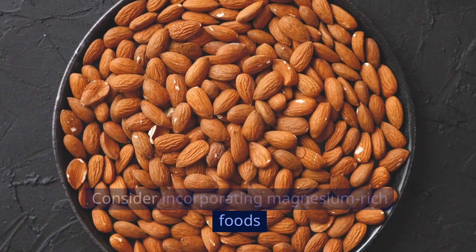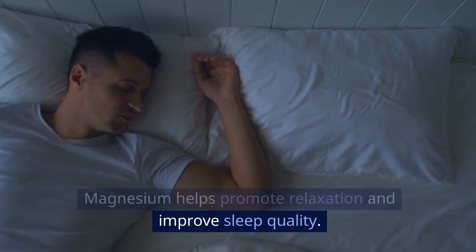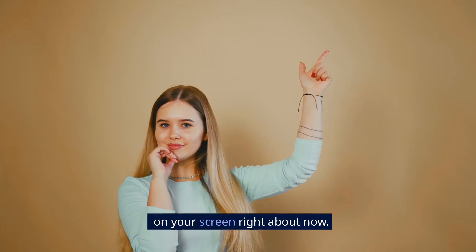Consider incorporating magnesium-rich foods like spinach and almonds into your evening meal. Magnesium helps promote relaxation and improve sleep quality. To get in-depth details on the effect of sleep deprivation on weight loss, watch the video that will show up on your screen right about now.